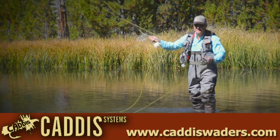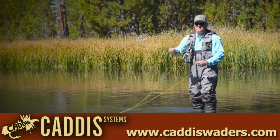Just a few of the innovations coming from the folks at Caddis Systems.